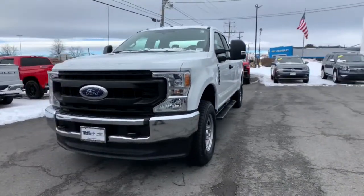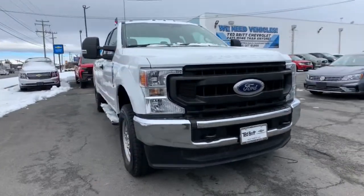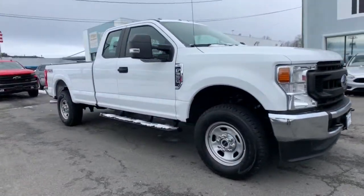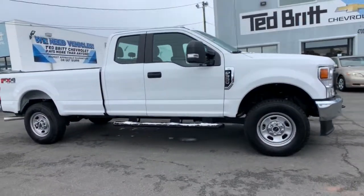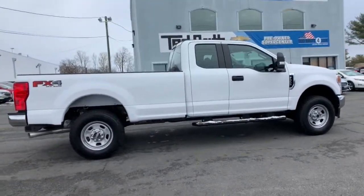Get into the 2020 Ford F-350. With less than 5,000 miles on the odometer, this vehicle stands out from the rest. Prepare to take your driving pleasure to new heights and enjoy the best of modern efficiency and style.